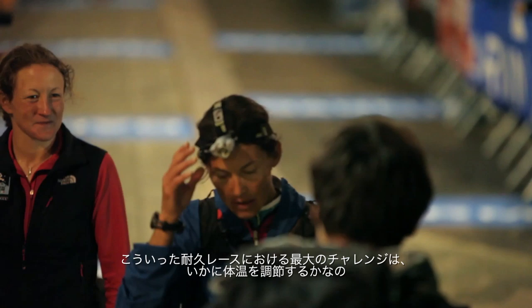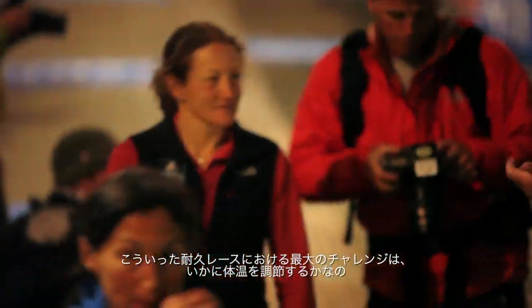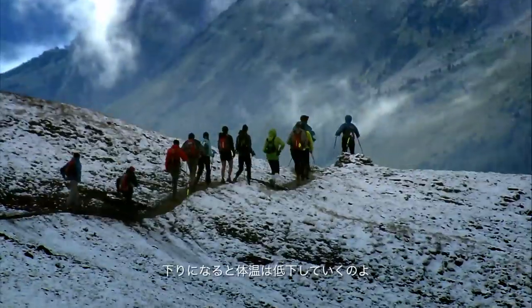One of the biggest challenges of running these endurance races is really being able to regulate your body temperature, because on the climbs you're really heating up, but then on the descents you're cooling off.